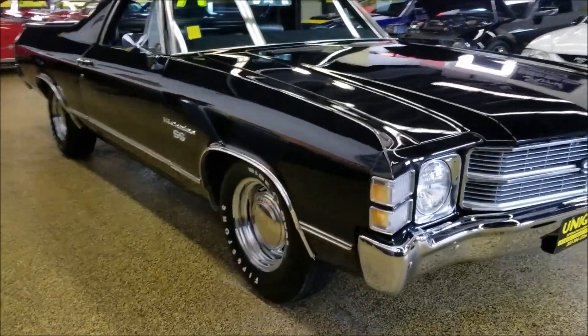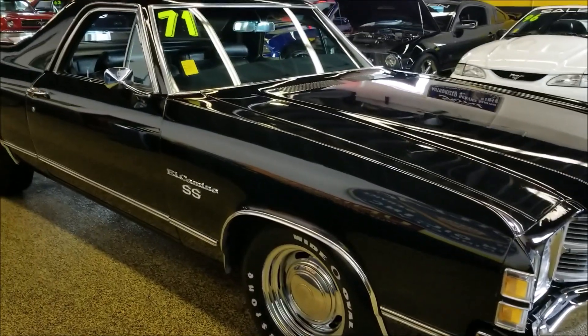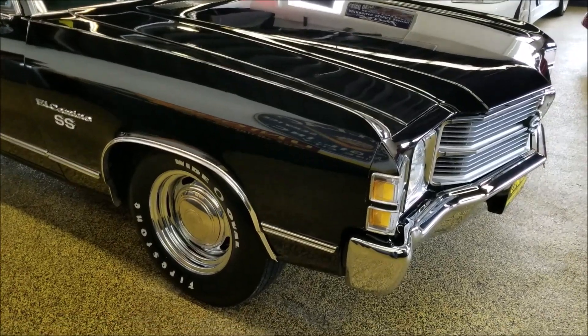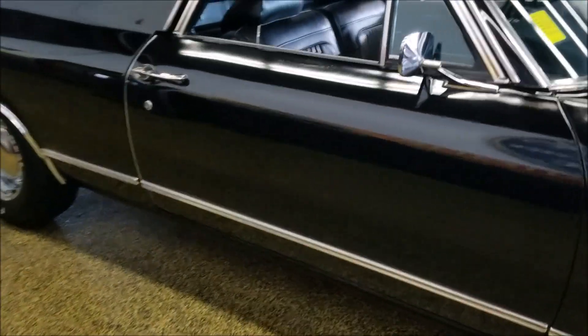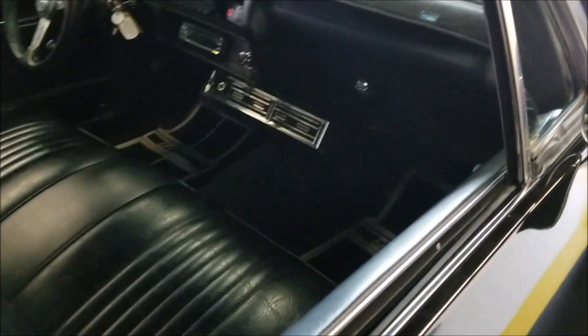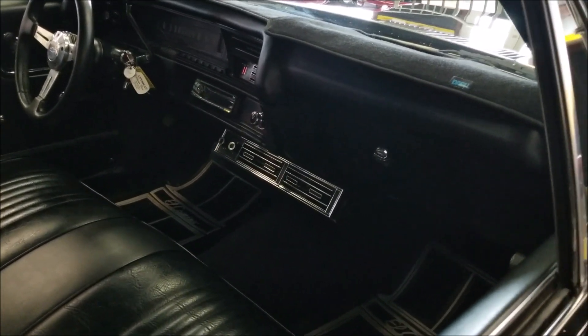This 1971 Chevrolet El Camino with SS badging is nicely equipped with power steering, power brakes, and air conditioning. Underneath the hood it's powered by a 307 — that is the original engine, what it came with. You can see the stamping of that VIN into the engine.